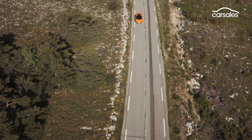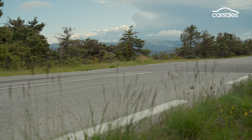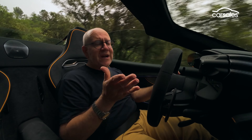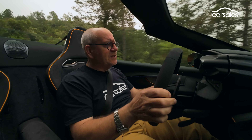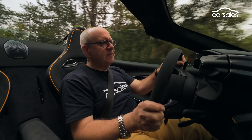The open-top mid-engine plug-in hybrid is now on sale in Australia, costing a cool $520,000 and change before on-road costs, with the first cars expected to land later this year. The hardtop takes around 11 seconds to stow under the engine cover, and the rear windscreen can be lowered to further amplify the open-air experience.